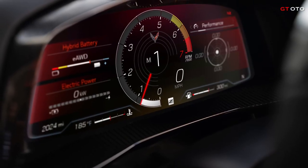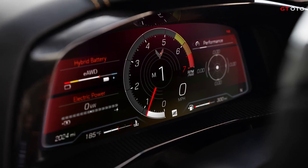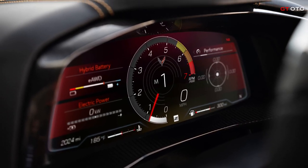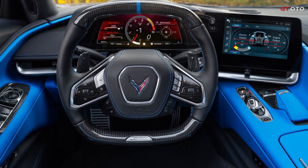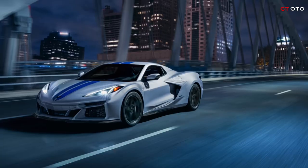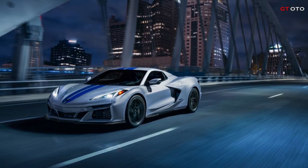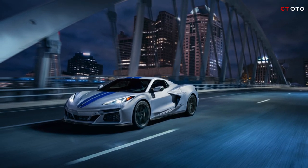There are three primary display layouts: Gauges, which displays dynamic power output from the electric motor and V8 engine; Dyno, which provides a graph of power or torque across selectable time intervals; and Data, which showcases electrical system performance and efficiency. The E-Ray offers 14 exterior color choices, including new for 2024: Riptide Blue, Seawolf Gray, and Cacti.